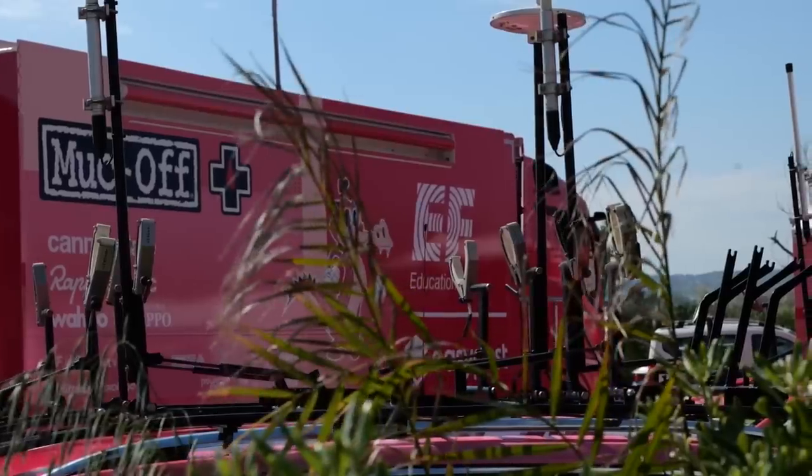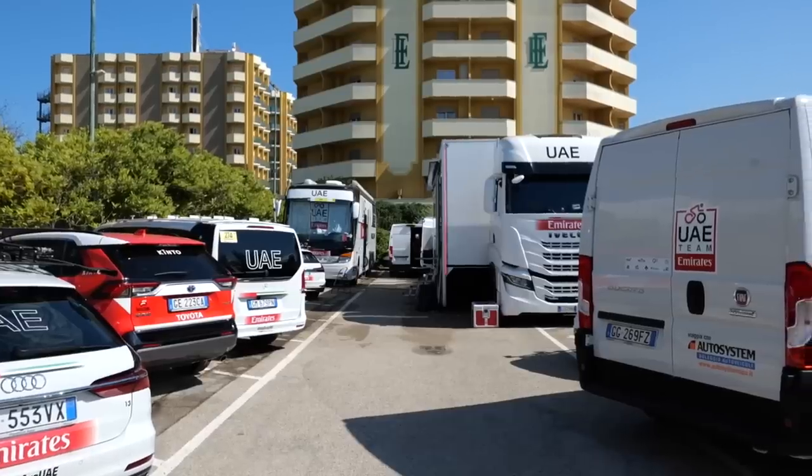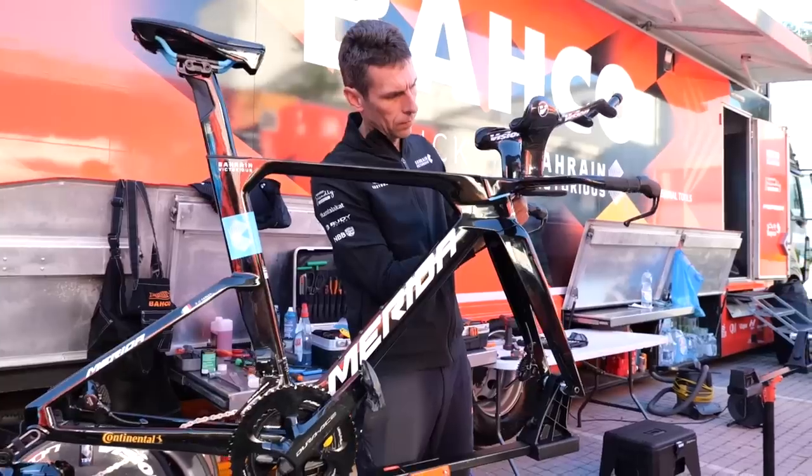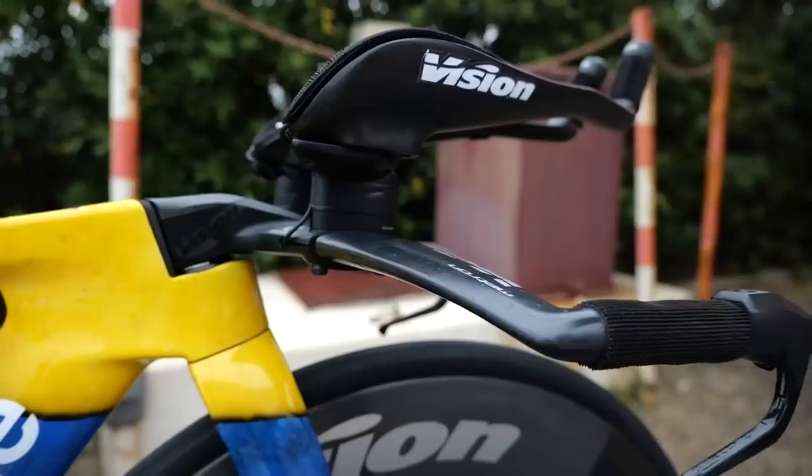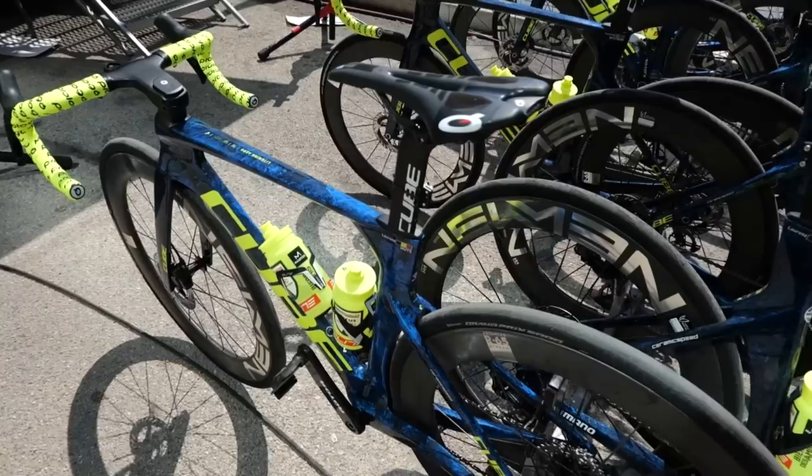I'm on the ground at the Giro d'Italia in the hunt for hot tech. I've managed to immerse myself within all of the teams so that I can hopefully find for you all the latest tech that they're using and secret weapons that they're going to hope are going to give them an advantage over their rivals. Better get to it.